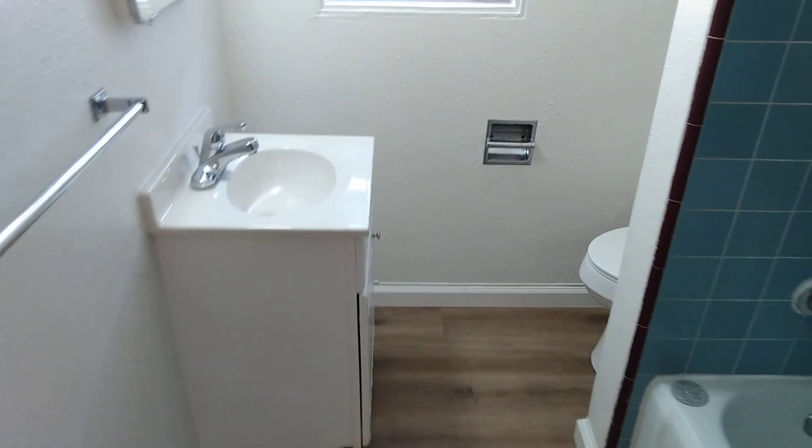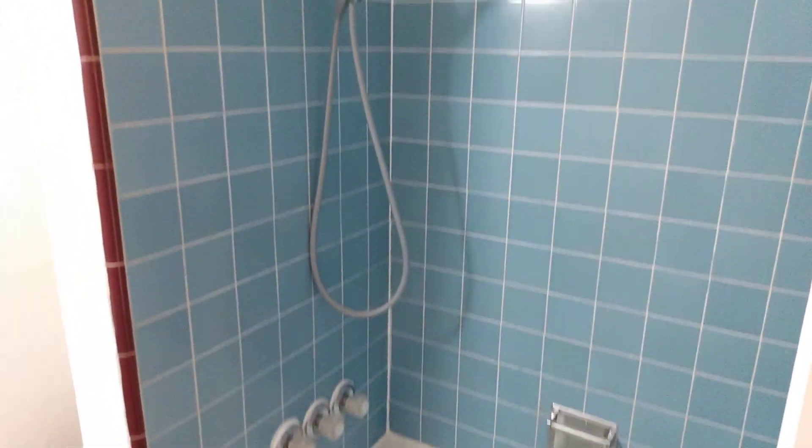We have vinyl plank flooring here in the bathroom, a shower tub combo, and tile finish there in the shower.